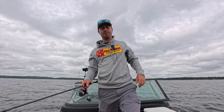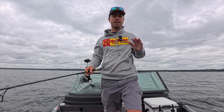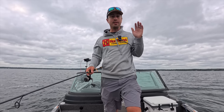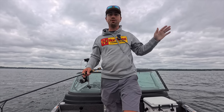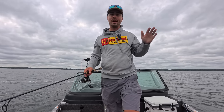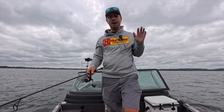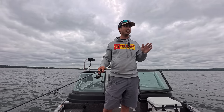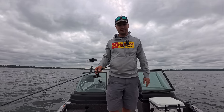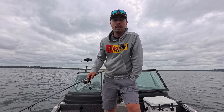Tip number two is about location. One thing that's really common this time of year — when you're talking about the transition into fall, you're going to hear a lot of people talk about the importance of fishing deep. It is true that baitfish are pushing out into deeper water and you will find more walleyes out on deeper structure. That does come into play this time of year.